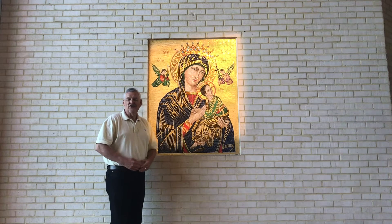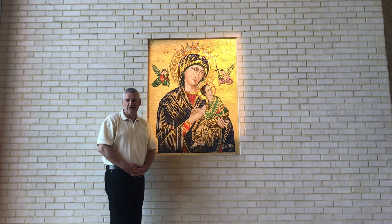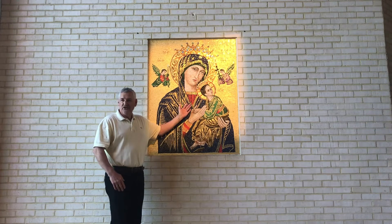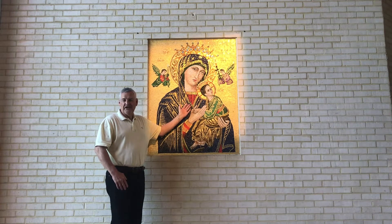Hello, everyone. This is another segment in our Behind the Veil series. I hope everyone is welcome. This Behind the Veil series today, we're going to talk about Our Lady of Perpetual Help, our beautiful and stunning mosaic that we have here in Mary's Chapel at Our Lady of Mercy Church.